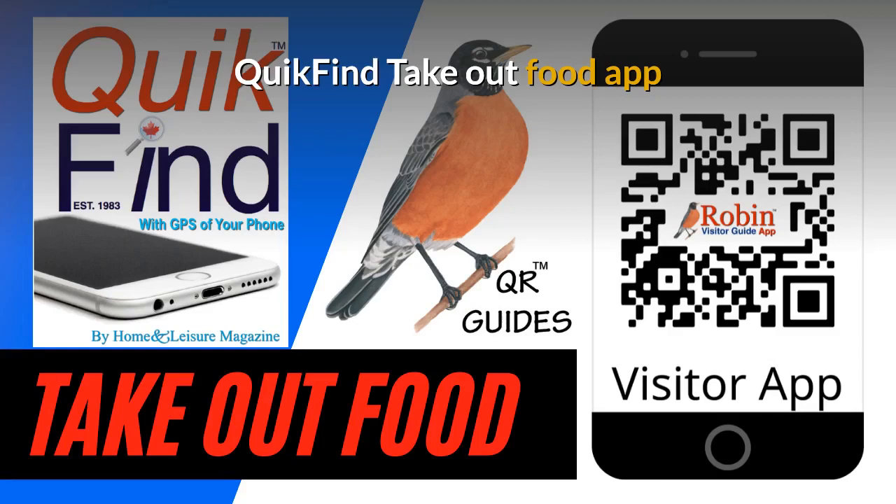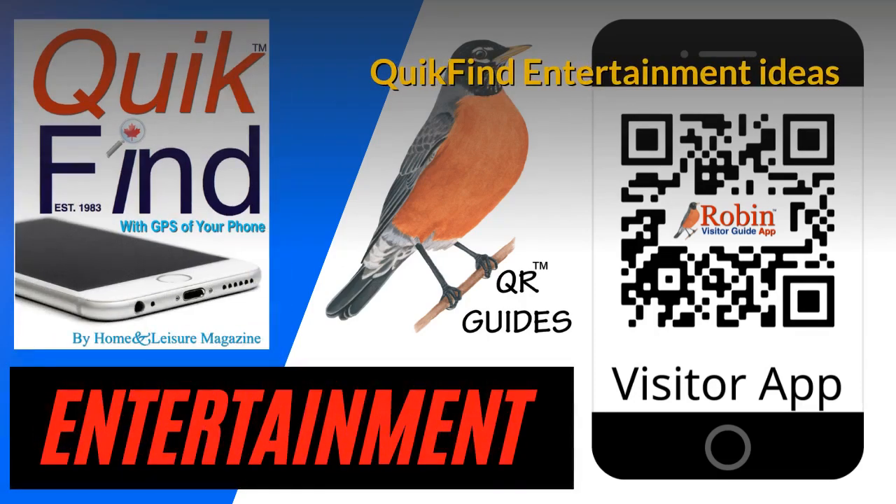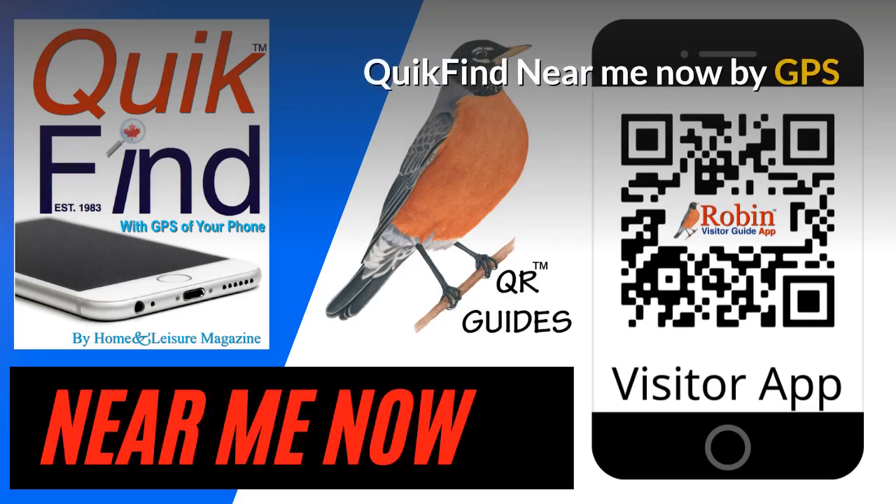It'll work in Vancouver, Victoria, New York, or London, England — it doesn't matter. It works by what's beside you. The Quick Find Entertainment Ideas app is very simple because now you can find what you want in seconds instead of searching the internet. All the features of these apps are simply shortcuts to Google. The Quick Find Near Me app finds what's near you now — there are a couple hundred different things, all on a simple-to-use basis, working with the GPS of your phone.